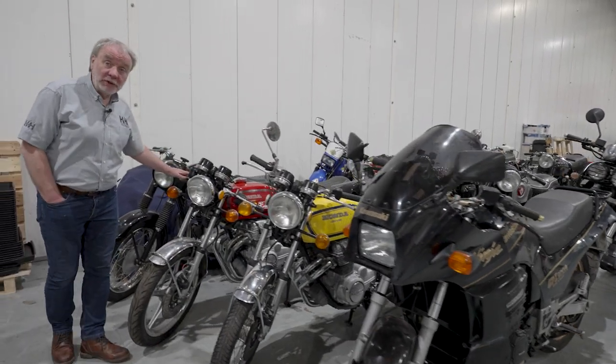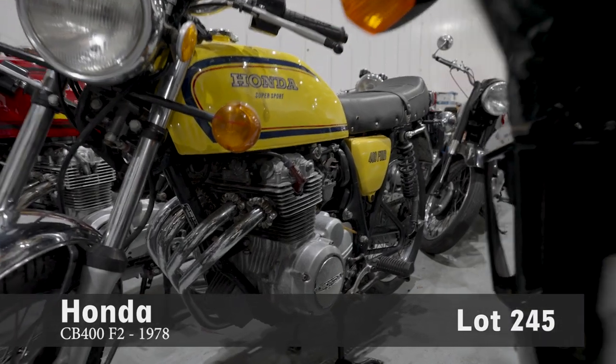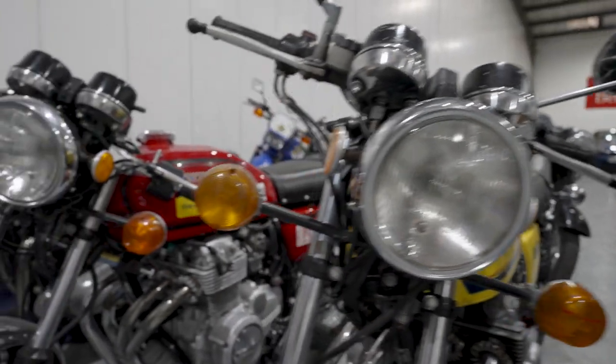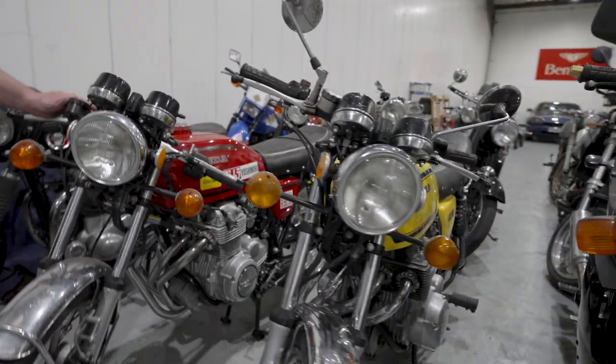Next along the line, a Honda CB400F. Again, in its day this was quite a desirable bike. It moved performance levels for middleweight bikes on quite a long way. Made it into more of a cafe racer style — four-into-one exhaust from standard, footrests a bit further back. Really good performer and outperformed a lot of bigger bikes.